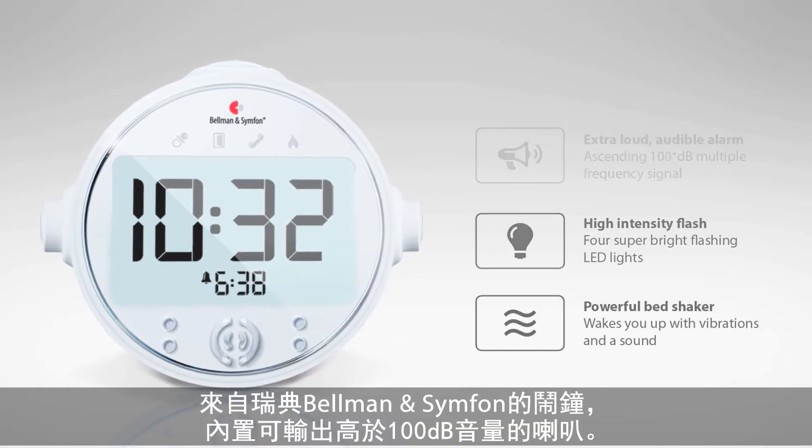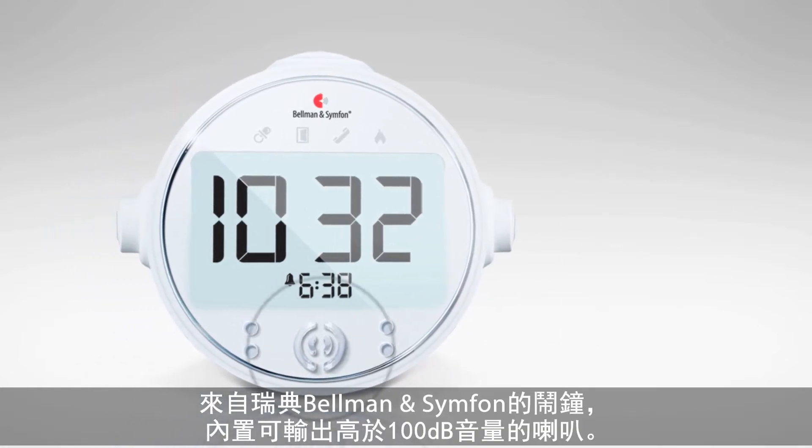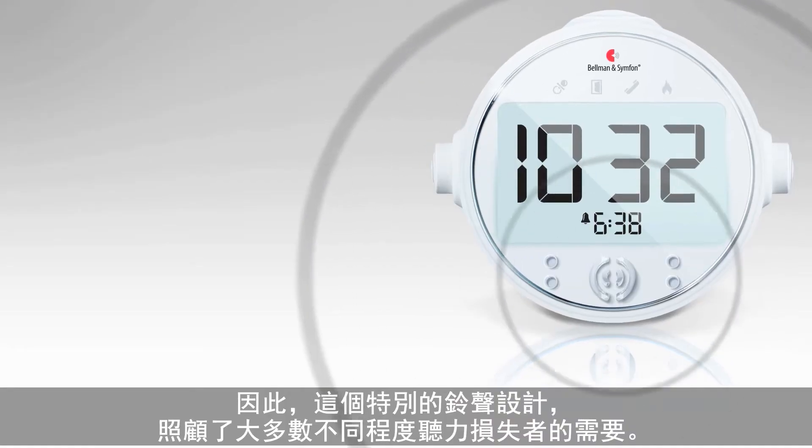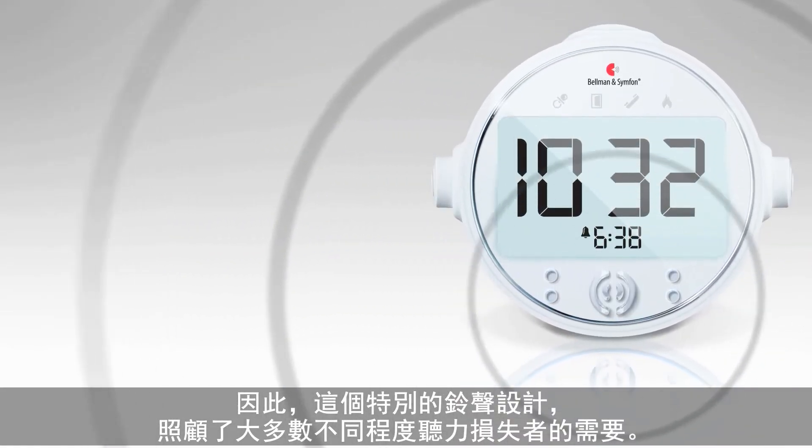The alarm clock from Bellman and Symfone is equipped with a speaker delivering more than 100 dB sound output. In addition, the alarm is sweeping through multiple frequencies. The specially designed alarm will therefore cover most of the hearing losses.